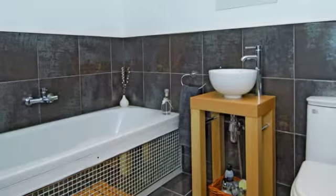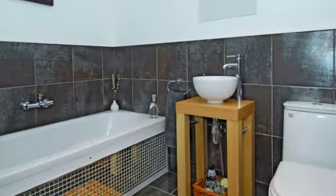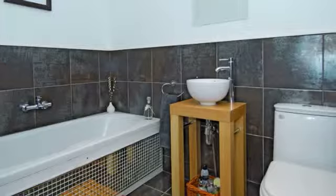The family bathroom is finished to a high standard and has a three-piece white suite set onto a tiled floor, with matching half-height tiled walls.